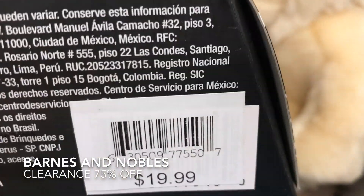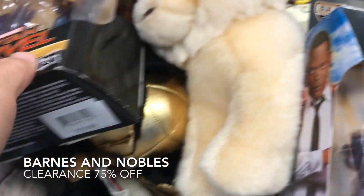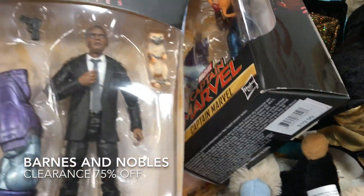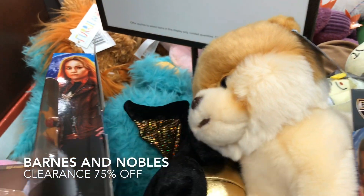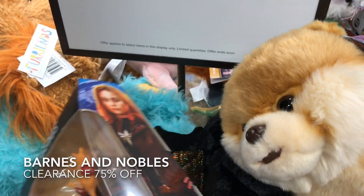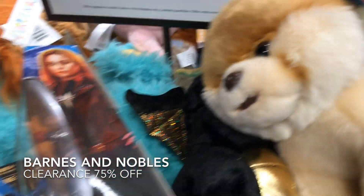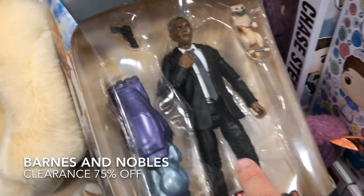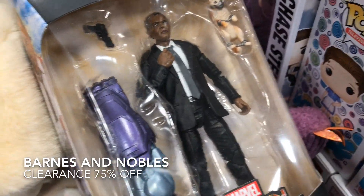And remember, if you guys remember, a couple videos back, this is the one I needed. But now this is like less than $5, because it's 75% off and plus we got 10% off for being a member as well. So that's a lot — less than $5 each. That's a good custom for a bodysuit right there.